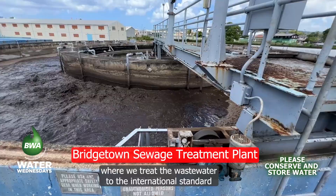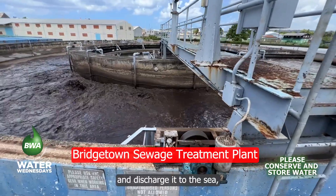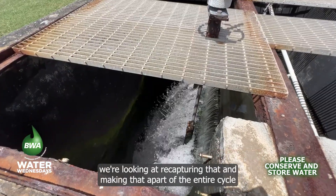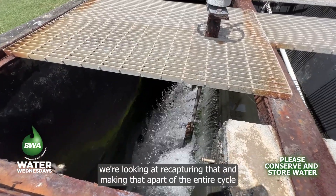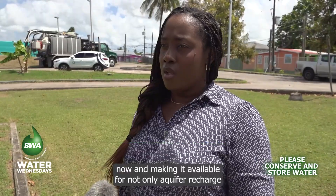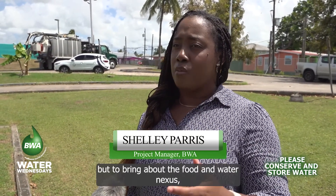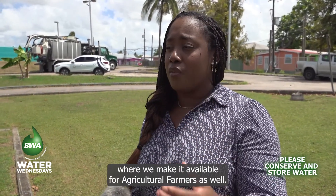improving the marine environment — we're looking at recapturing that and making it a part of the entire cycle, making it available not only for aquifer recharge but to bring about the food and water nexus, where we make it available for agricultural farmers as well.